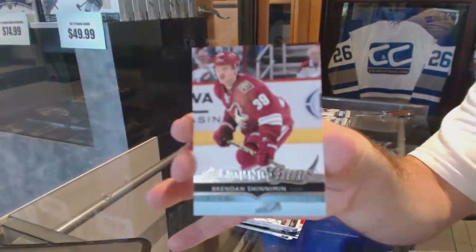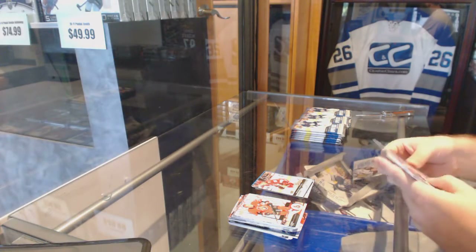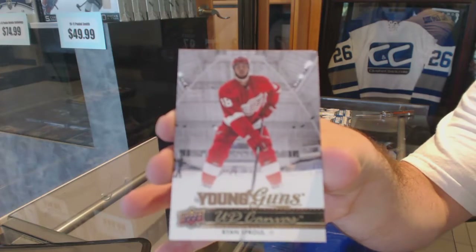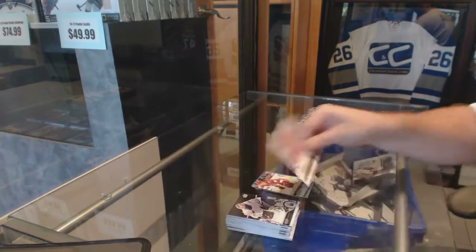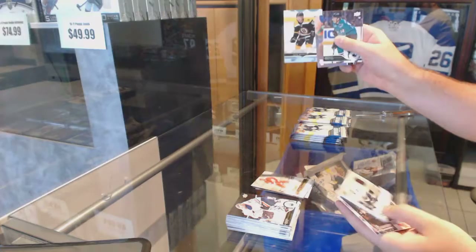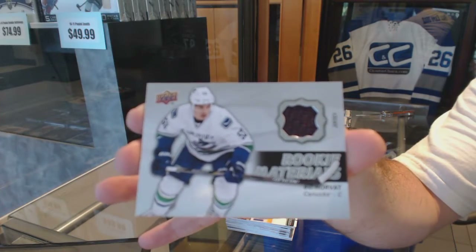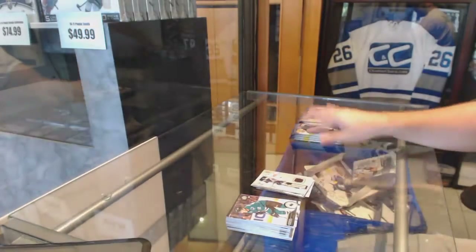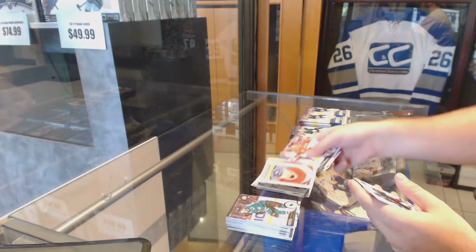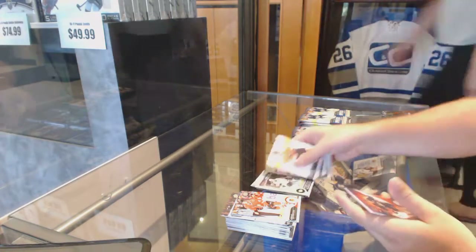We've got a Young Guns canvas of Brendan Shinneman, a Young Guns canvas of Ryan Spooner, a Young Guns of Seth Griffith, and in the same pack a rookie materials jersey of Bo Horvat. Also a Marky rookie of Yannick-Alexis Cash and a James Neal OPG update.